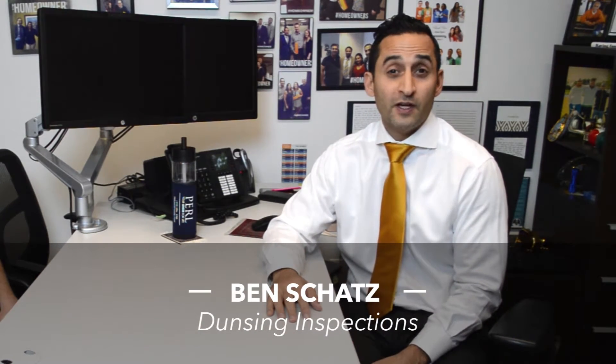Hey there home buyers and actual homeowners as well. I'm really excited about this video because for a very long time I wanted more education as far as what the home inspection is and what it all entails. I'm here with Ben Schatz of Dunsing Inspections and he's going to answer a lot of questions I've aggregated over the years from my home buyers to help you make better decisions and become more educated and knowledgeable as you go through the home process.